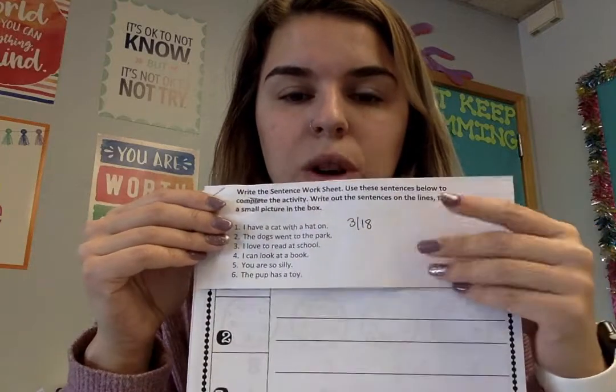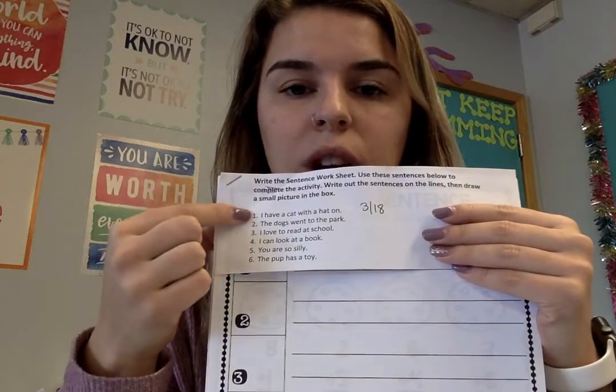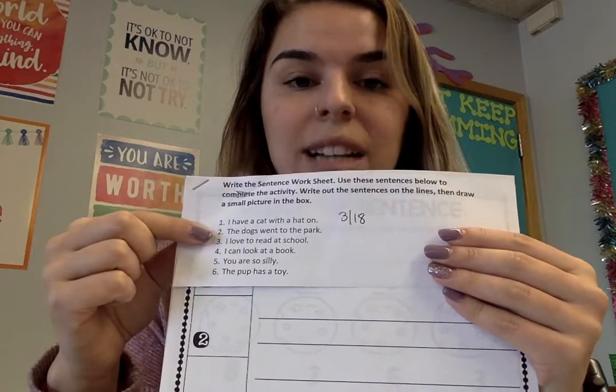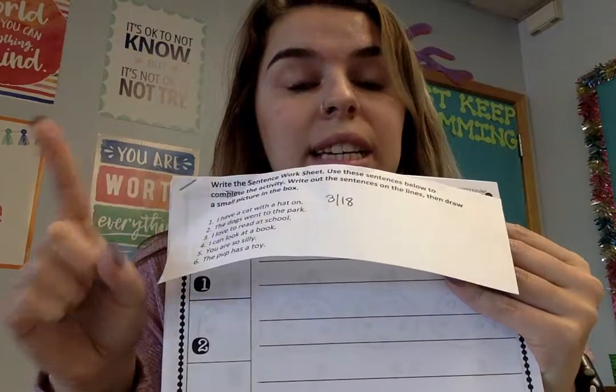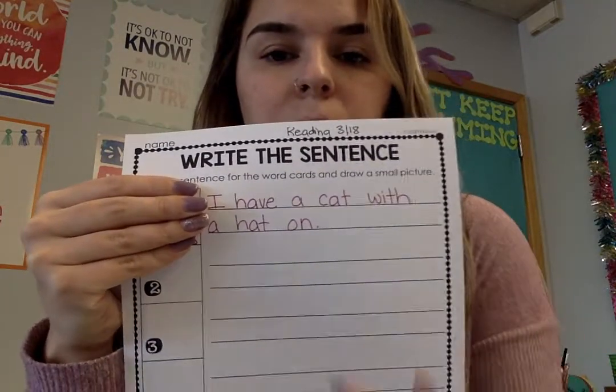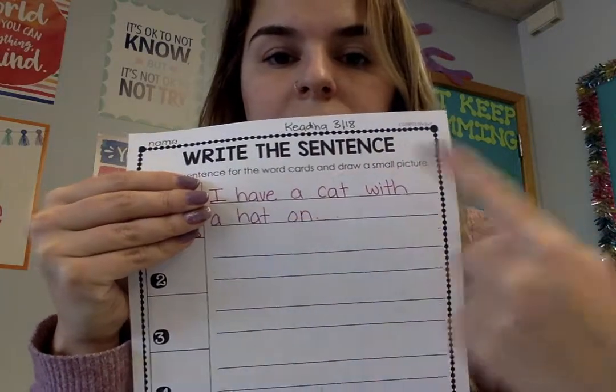I have done one example for you. So what you will do is you'll see and you'll look. This one is number one, and then on my worksheet I'll find the number one box and the lines that go with number one. I will read the sentence to myself: I have a cat with a hat on. The first step is to read the sentence and then you're going to write the sentence on these two lines. I have done it — I found number one and then I wrote the sentence on the line.